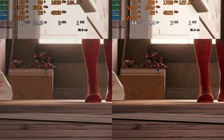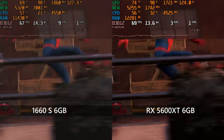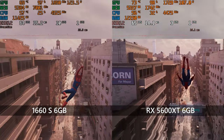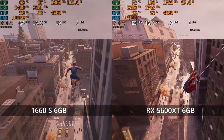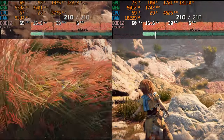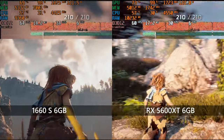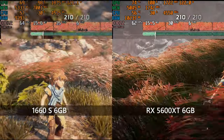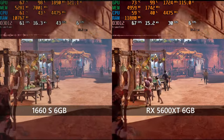Both cards run Spider-Man Remastered at 1440p — the 1660 Super on the medium preset, the 5600 XT handling the high preset — and both deliver consistent, smooth 60 FPS experiences, suggesting 6GB of VRAM may be all that's needed for this game's streaming requirements. In Horizon Zero Dawn, the 1660 Super runs 1080p ultimate preset while the 5600 XT handles 1440p original preset with ultra textures and shadows. Both cards run the game well, with about 60 FPS in-game and slightly more in the built-in benchmark.